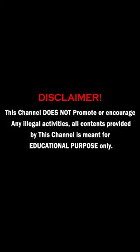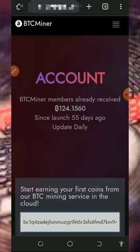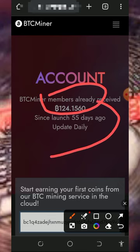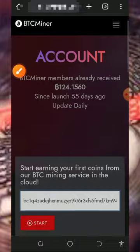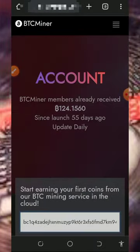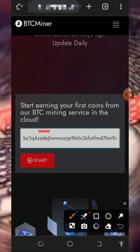We are going to discuss this website called btcminer.pro. It's a Bitcoin cloud mining website. All you need to do is tap on the first link below this video description and it's gonna take you to this page. Read all the information about the platform. The members have received over 1.24 bitcoins from this platform and they are 55 days online. If you scroll down you're gonna see more information about the platform.